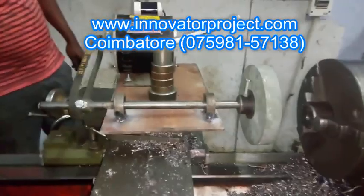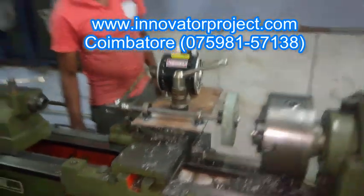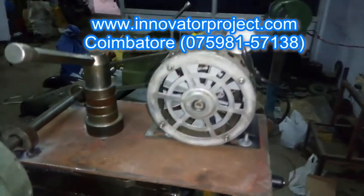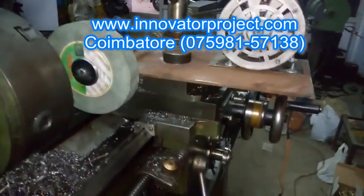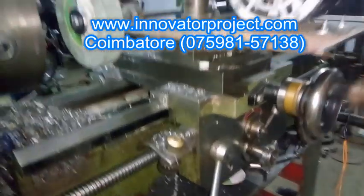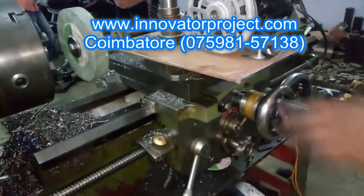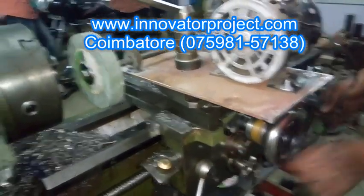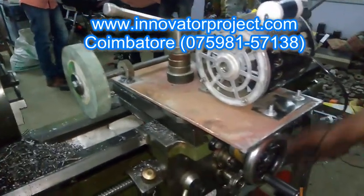At Innovator Project Training Institute, we have a rich experience of over 13 years of project training in streams like Mechanicals, Mechatronics, Automobiles, Robotics, Production, Electrical and Electronics, Electronics and Communications, Documentation, Aeronautical and Marine Engineering.